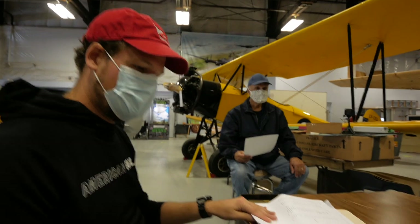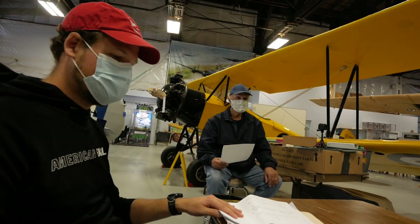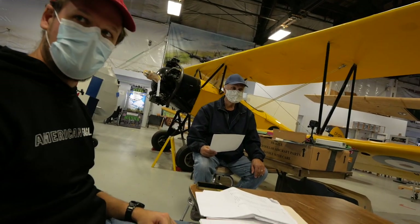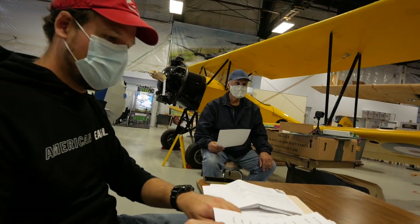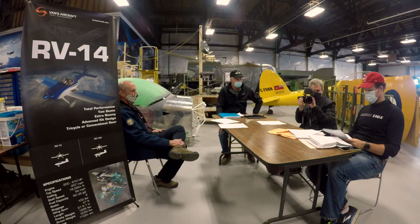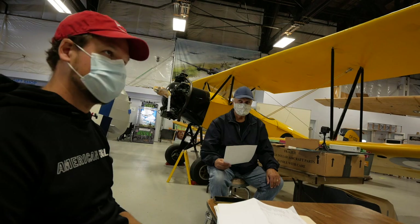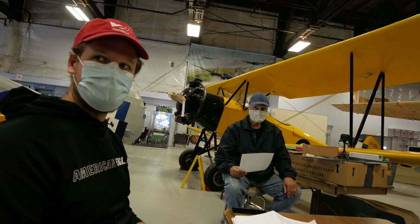I don't think anything surprised me. Obviously the bulkier expenses are going to be tools and supplies. The facility stuff — some builders may not have to deal with that if they're already building other things. They might already have workbenches, but obviously we didn't. Frankly, $638 US to build all these benches is a pretty reasonable cost. Tools are expensive, and good tools are even more expensive.